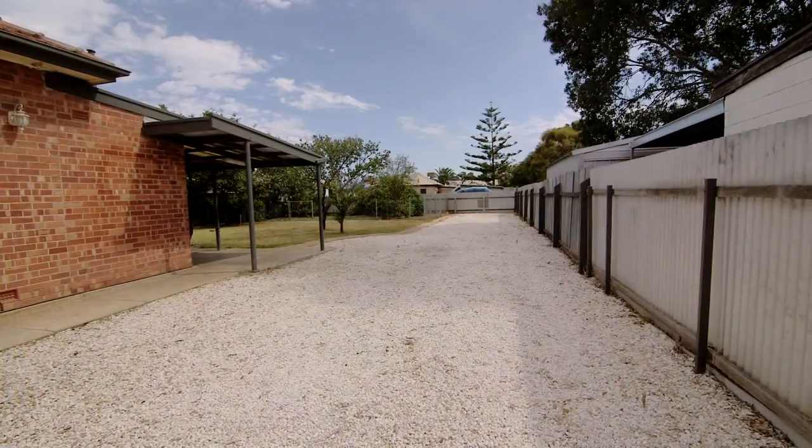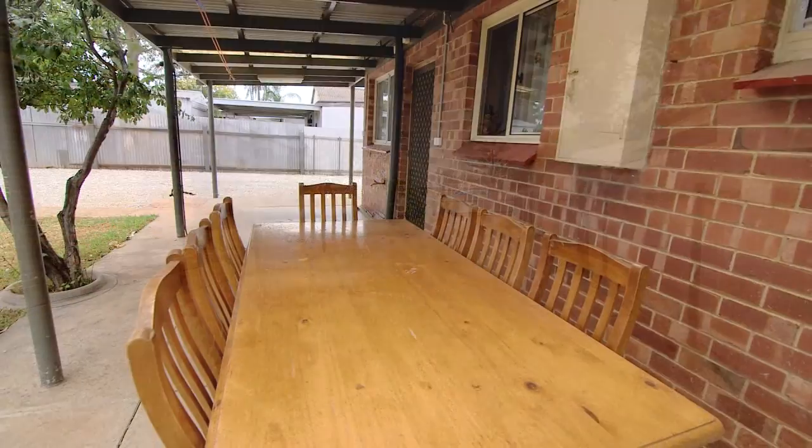Positioned on a huge allotment of some 772 square metres, there are established fully fenced front and rear yards. The north-facing rear yard offers a great outdoor entertaining space.